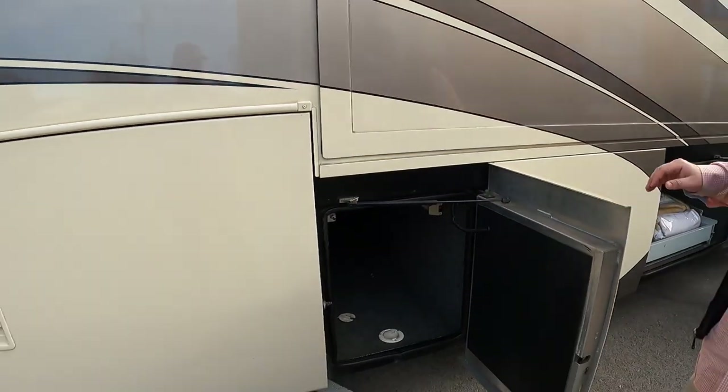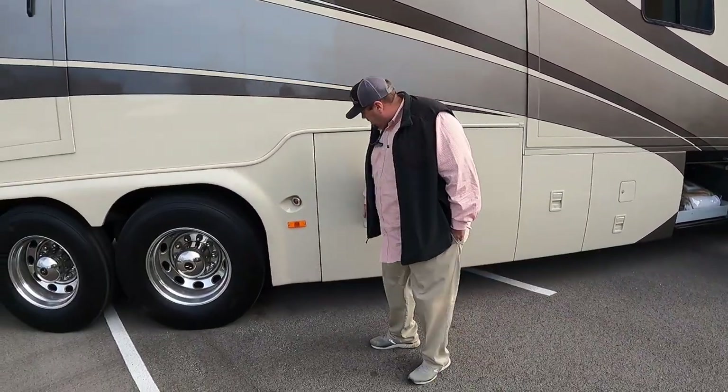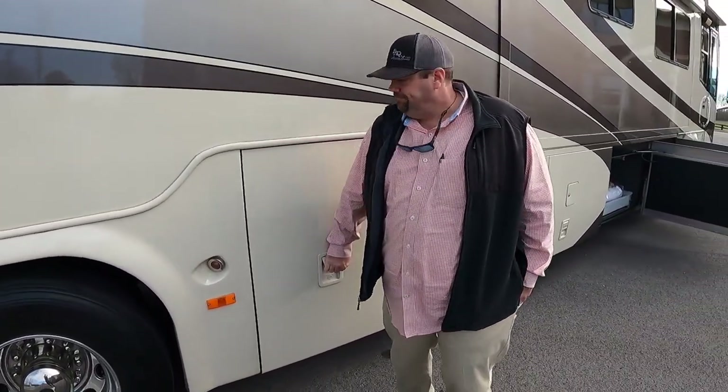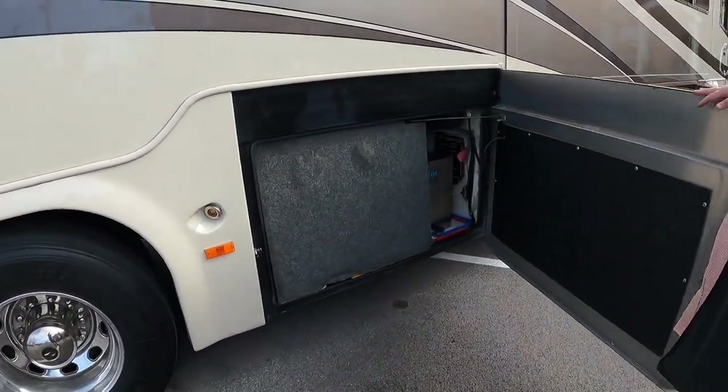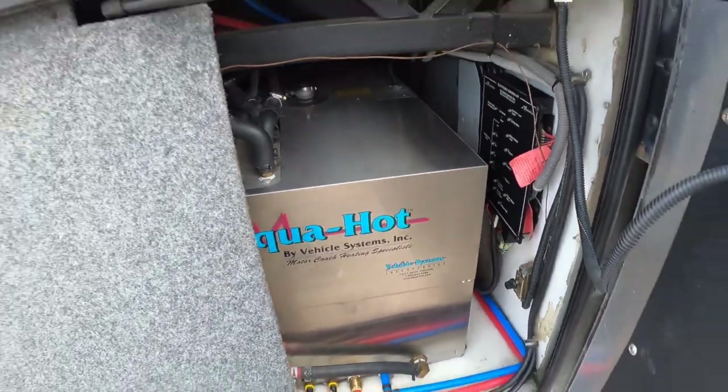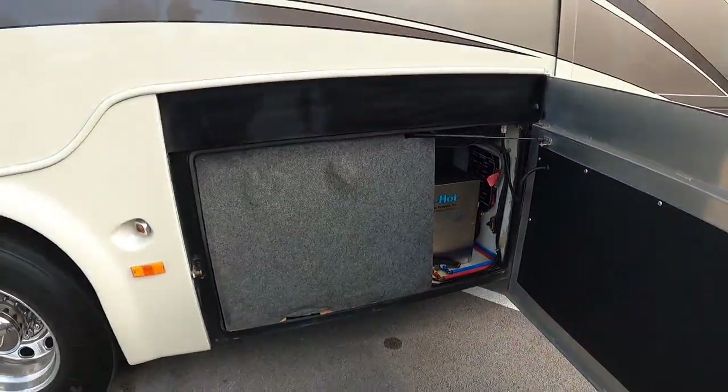Another full pass-through bay, giving this coach probably some of the biggest storage of any coach in this era. Lights in every bay. Look at the size of that bay door — that door's over four feet tall, almost like an H3 size. Look at that nice AquaHot system in there — really clean and in good shape.